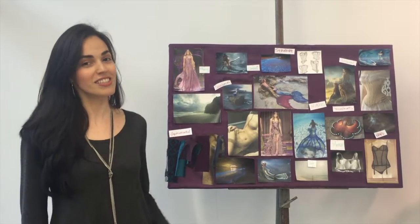Hi, my name is Renella Santoni. I'm a graduate student at Drexel University and this is my collection.